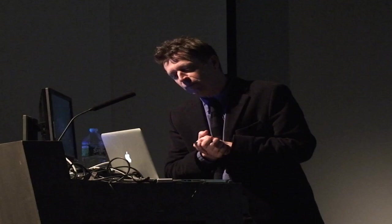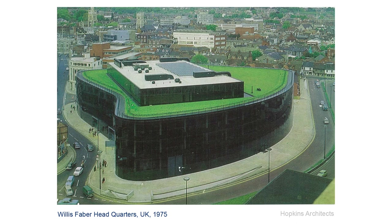By way of introduction: Michael Hopkins worked as a partner with Norman Foster, and they did the Willis-Faber building in Ipswich together, which at the time was probably the first flushed, glazed building — very radical. 1975, it says on the bottom of the screen.